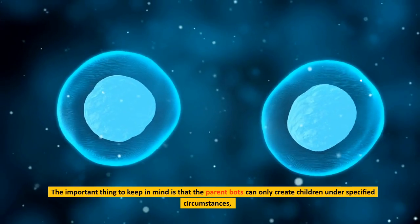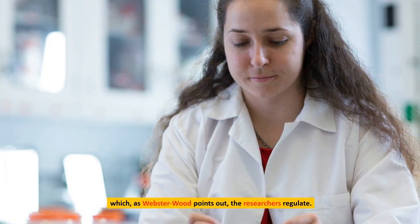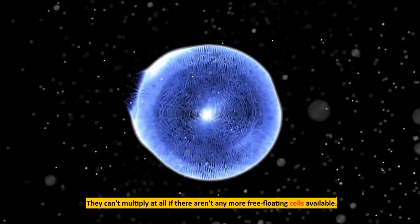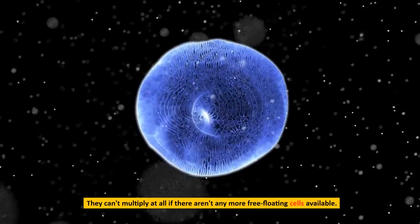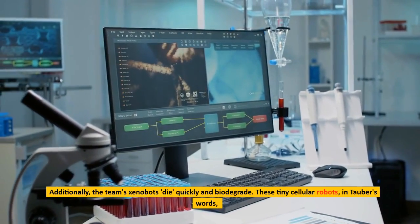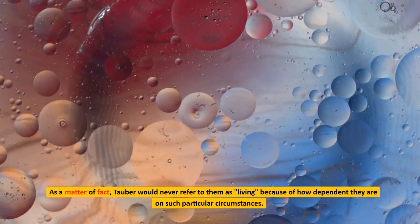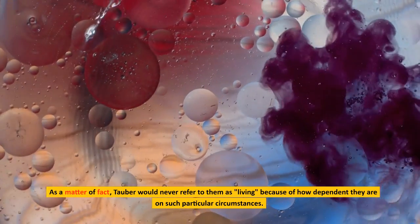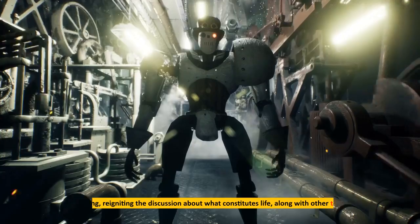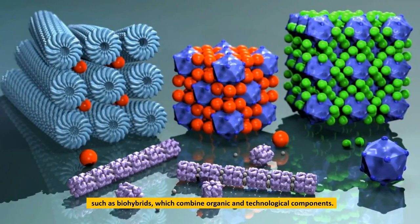The important thing to keep in mind is that the parent bots can only create children under specified circumstances, which the researchers regulate. If self-replicating xenobots sound like a sci-fi movie scenario we should avoid, they can't multiply at all if there aren't any more free-floating cells available. Additionally, the team's xenobots die quickly and biodegrade. These tiny cellular robots could not live in the outside world and are safely housed in the laboratories of Bongard's team. Tauber would never refer to them as living because of how dependent they are on such particular circumstances. However, according to Bongard, the xenobots are beginning to blur the distinction between living and non-living, reigniting the discussion about what constitutes life, along with other technologies such as biohybrids, which combine organic and technological components.